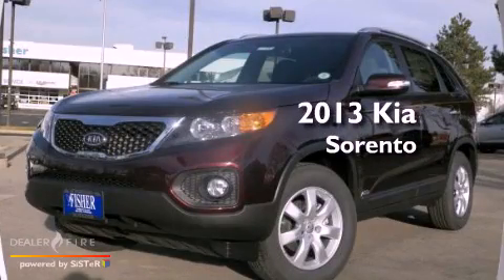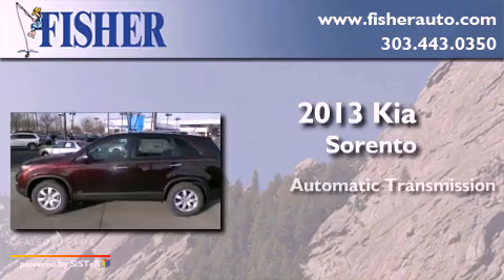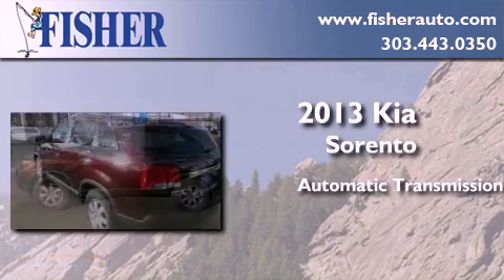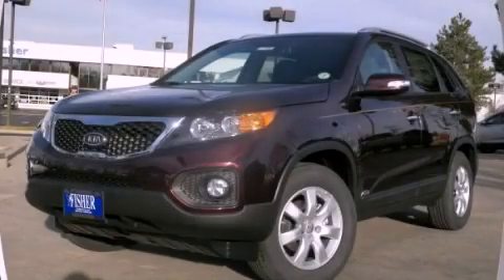This is a brand new 2013 Kia Sorento. This crossover has an automatic transmission, a four-cylinder engine, and all-wheel drive. We invite you to contact us today to learn more about this vehicle.